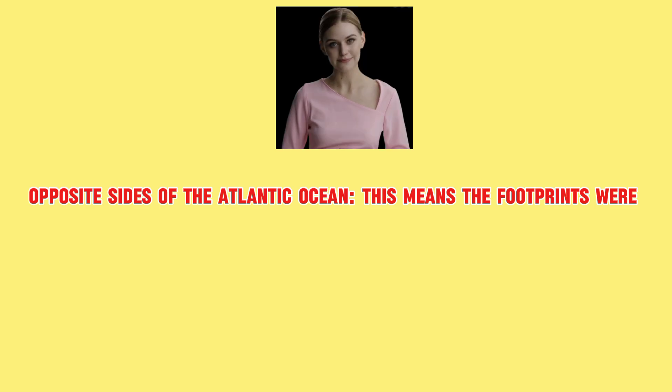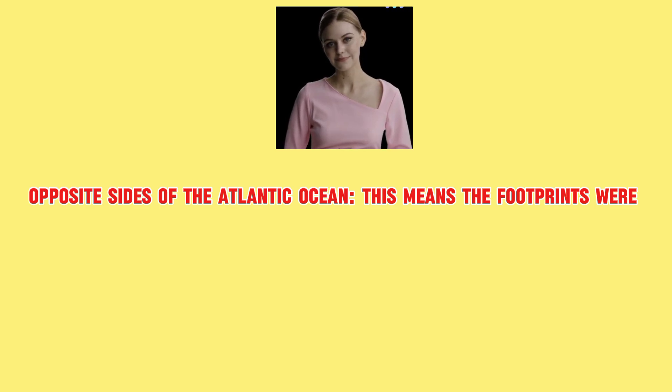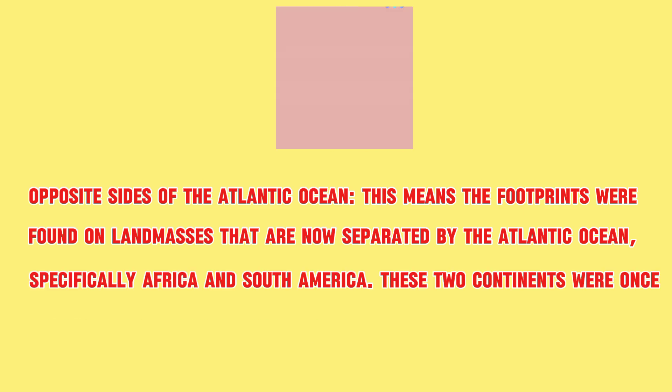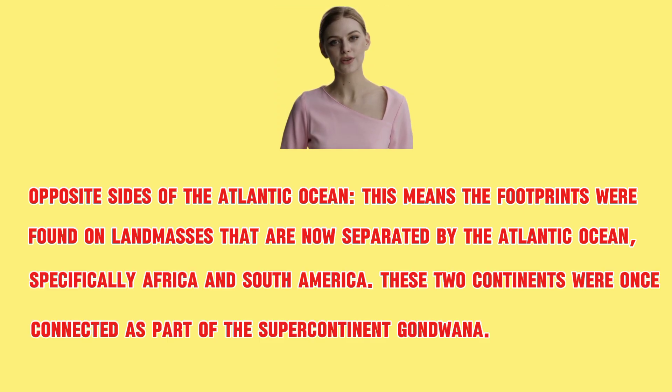Opposite sides of the Atlantic Ocean. This means the footprints were found on landmasses that are now separated by the Atlantic Ocean, specifically Africa and South America. These two continents were once connected as part of the supercontinent Gondwana.